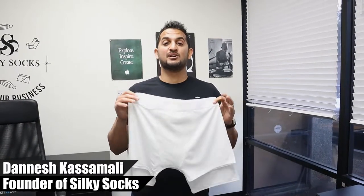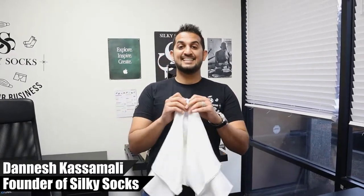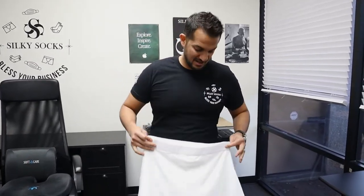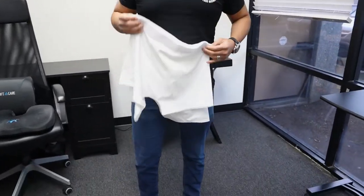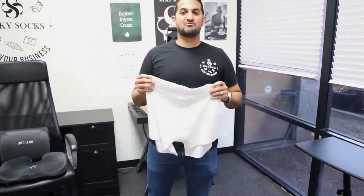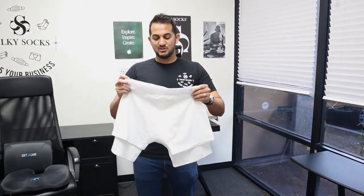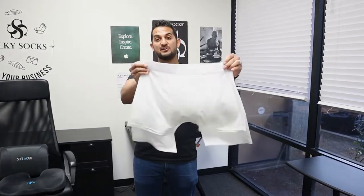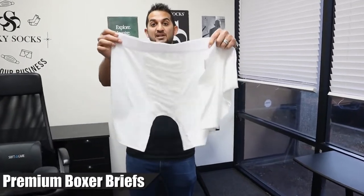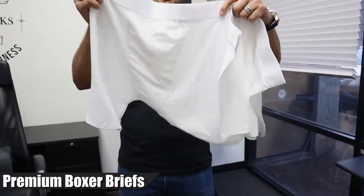Hey guys, Donish Kassamala here, owner of Silky Socks. In today's video, people kept asking me, hey, I want those long length boxers — those ones that go almost to my knees. My student athletes are asking for them, my kids are asking for them. So in my hands, I'm holding the regular length and what we call the long length premium boxer briefs. I'm going to show you guys the difference between these two and we're going to press a couple of these together in this video. Are you ready? Let's do it.